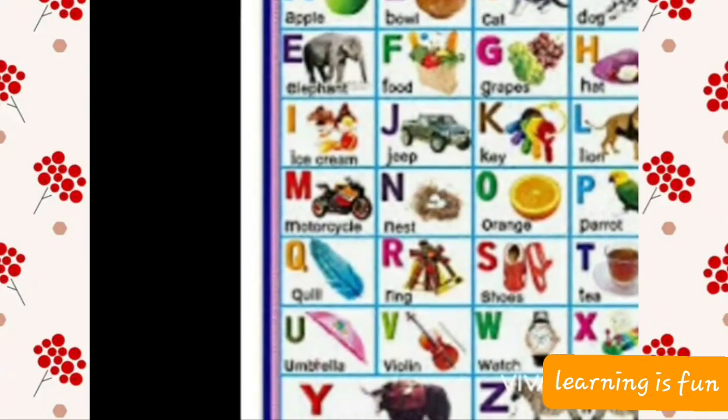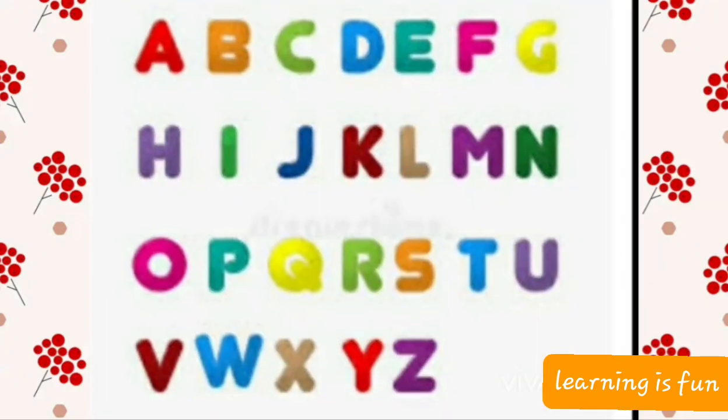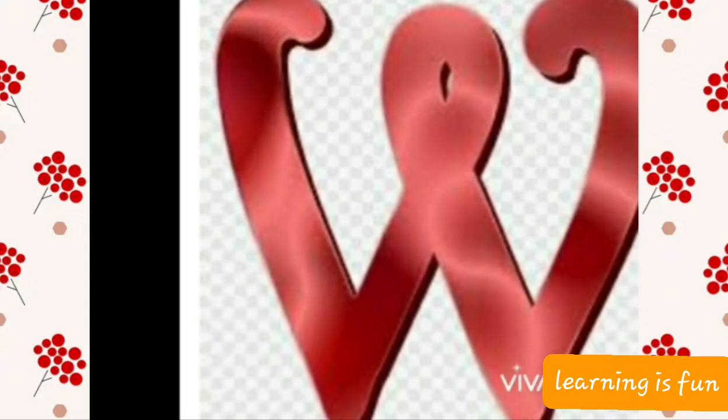Hello dear kids. I hope you all to be fit and fine. So in this video, we are going to do the next letter that is coming after the letter V. So the letter is W.